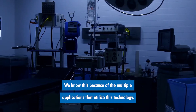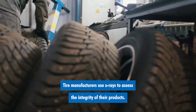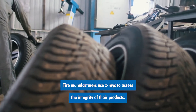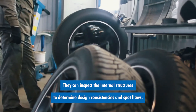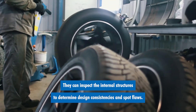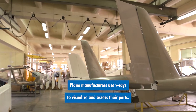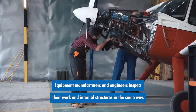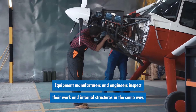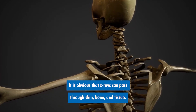We know this because of the multiple applications that utilize this technology. Tire manufacturers use x-rays to assess the integrity of their products, inspecting internal structures to determine design consistencies and spot flaws. Plane manufacturers and equipment engineers use x-rays to visualize and assess their parts and internal structures in the same way. It is obvious that x-rays can pass through skin, bone, and tissue.